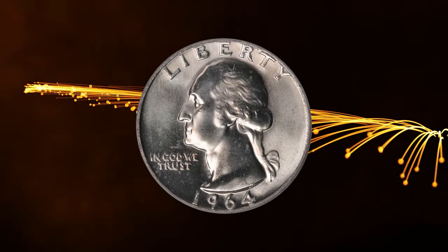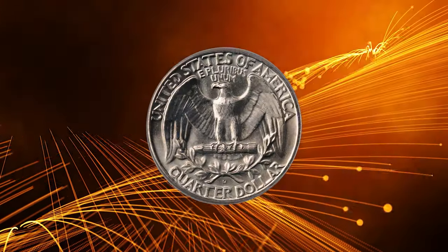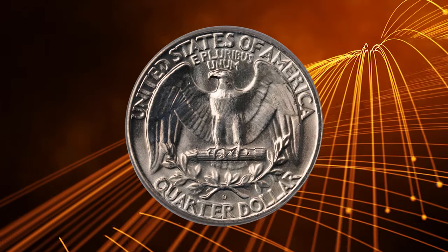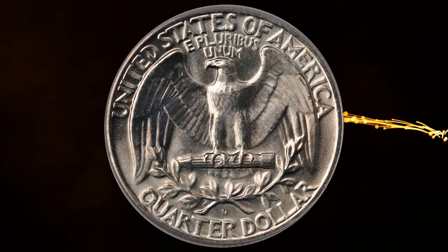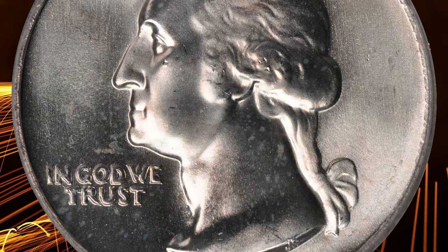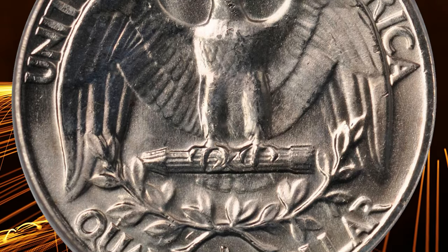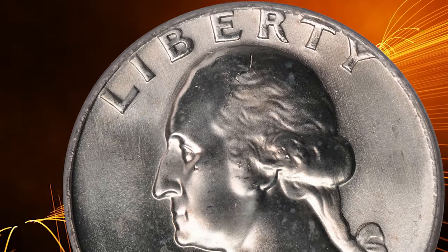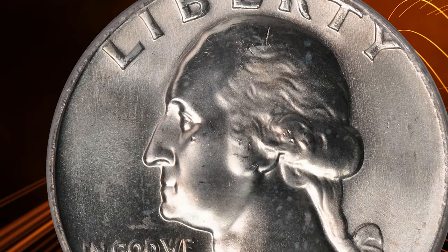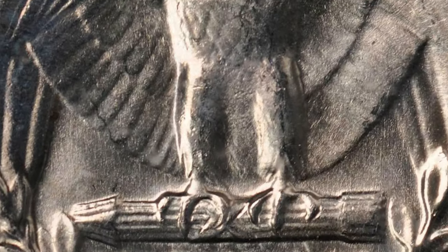Number 6: a 1964 D Washington Quarter in MS67 condition. According to NGC, a mintage of 700 million quarters was unimaginable just two or three years earlier. In actual fact, the Denver Mint coined only 123,801,308 quarters in 1964, the remainder being struck the following year courtesy of a date freeze. The year of striking is, of course, indistinguishable by looking at the coins.